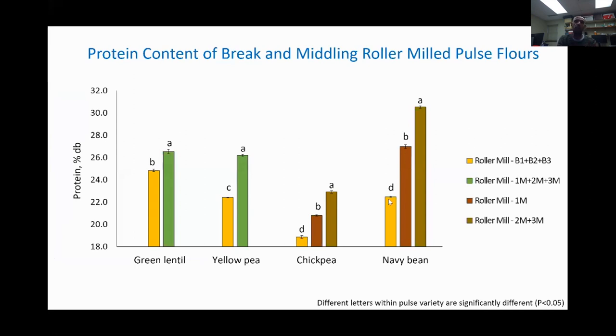In terms of protein content, the roller-milled reduction stream had a higher protein content compared to the roller-milled break stream for green lentils, with a similar trend for yellow peas. For chickpeas, the roller-milled middle stream (2M plus 3M) and the 1M stream had higher protein than the break stream. Similarly for navy beans, the 2M plus 3M middle stream had the highest protein content compared to the 1M stream and the break stream.